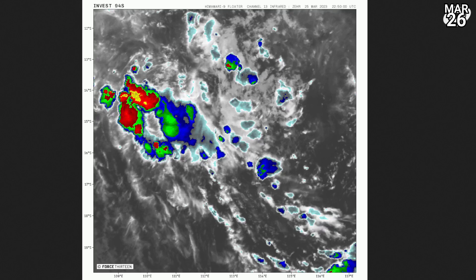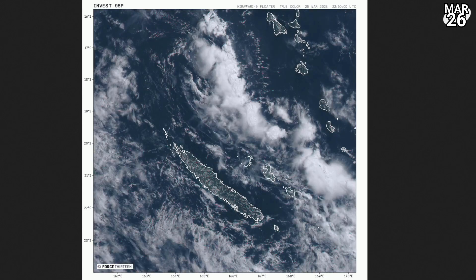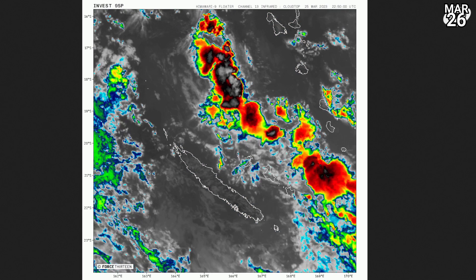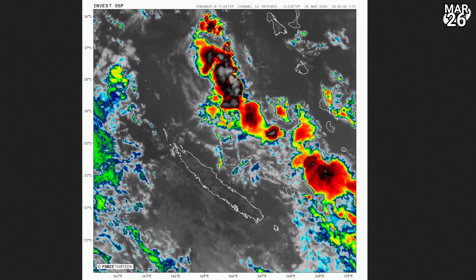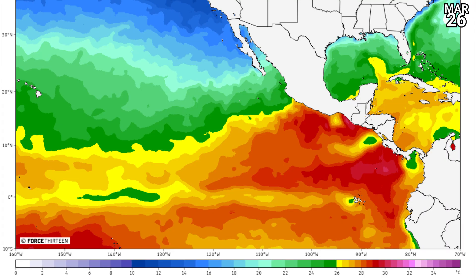We're still looking at Invest 95P, the one near New Caledonia, which we've now scrubbed from our charts as well. And you can see why — there's really nothing going on with this system either. A little bit of rotation, possibly a low-level centre, but it's extremely elongated. On the eastern side, lots of convection blowing up, but it is massively stacked. It's really just all over the place.